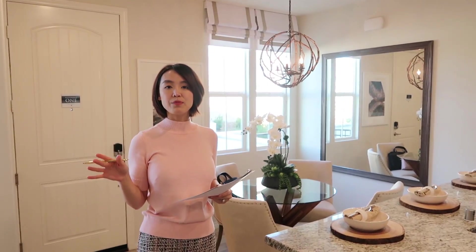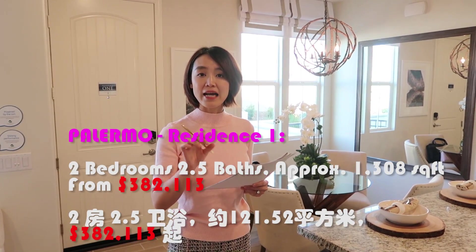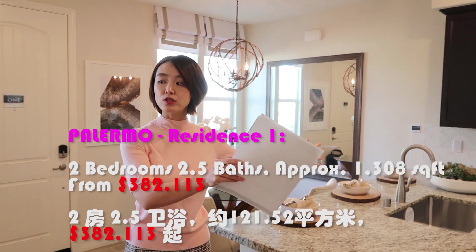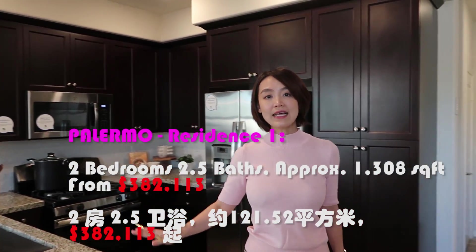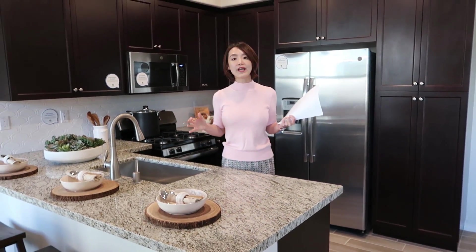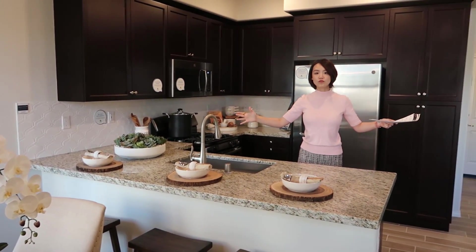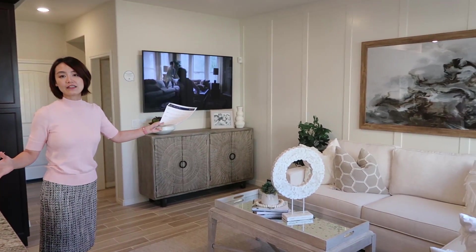Palermo Residence 1这个户型的尺寸是1308尺，也就是110平左右，非常精简，类似于公寓的尺寸。一进门放眼望去就是厨房、客厅还有餐厅，空间非常紧凑。厨房做得比较大气，不会很压抑，进门左手边是餐厅，正前方是开放式厨房，右手边是客厅，一目了然。